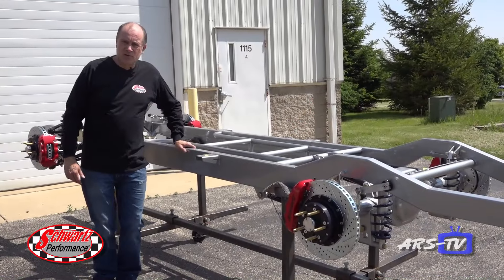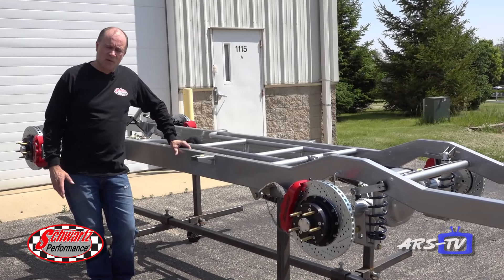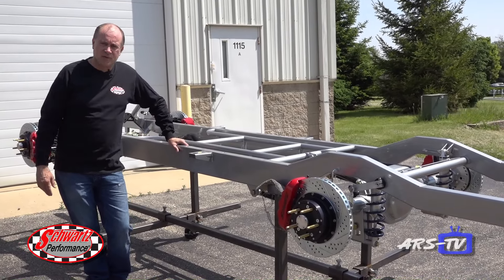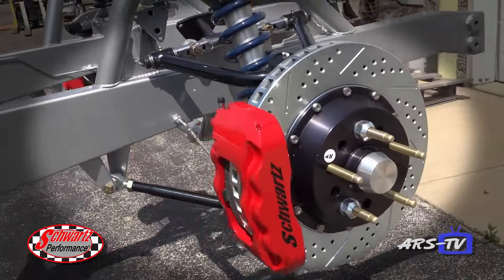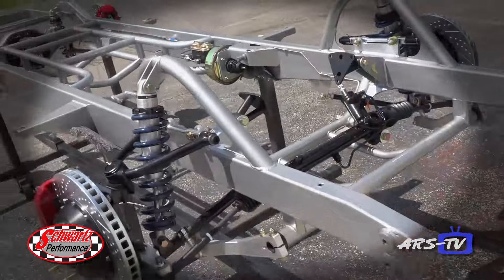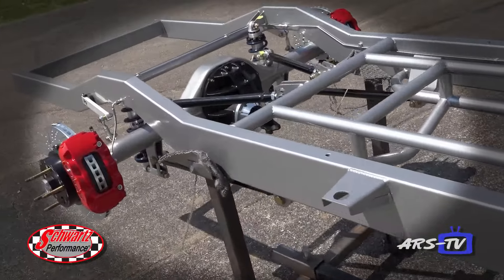Last month I showed you that new product, the 55 to 59 Chevy pickup truck chassis. Well here it is, all powder coated with the Schwartz Performance logo, Behr calipers on there — 14 inchers — and the full floater. Everything's all assembled, just about ready to go to the customer after we take a few photos.